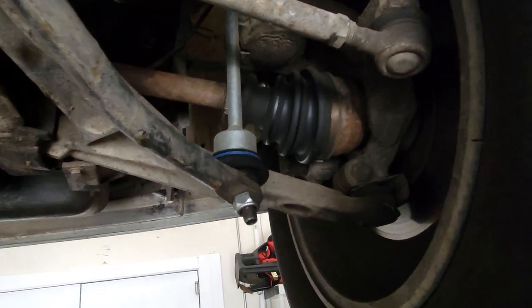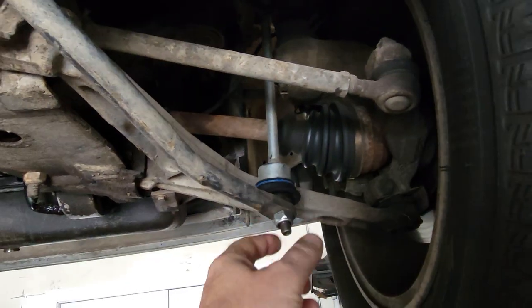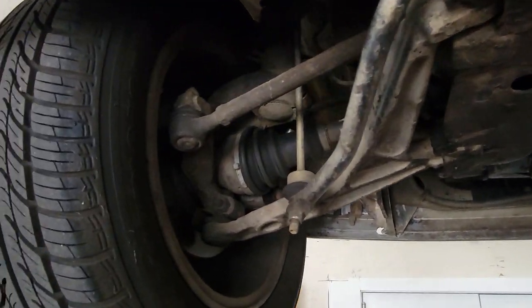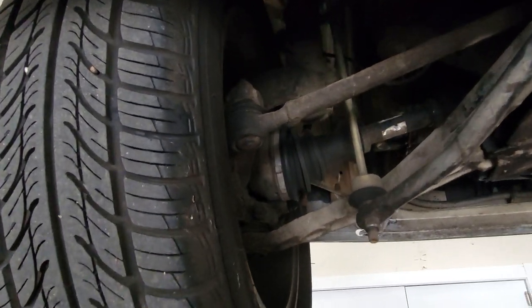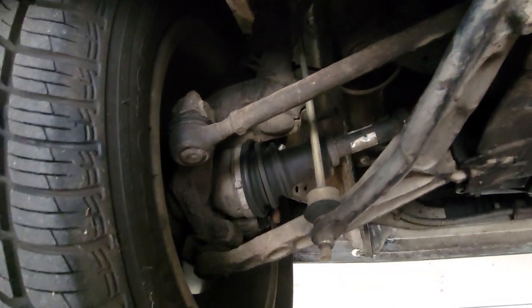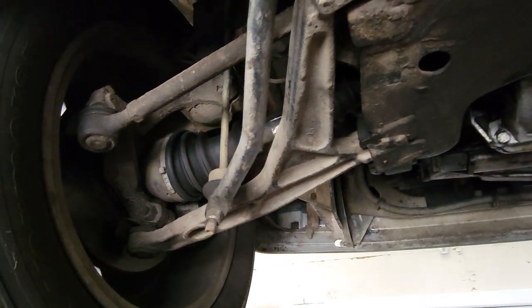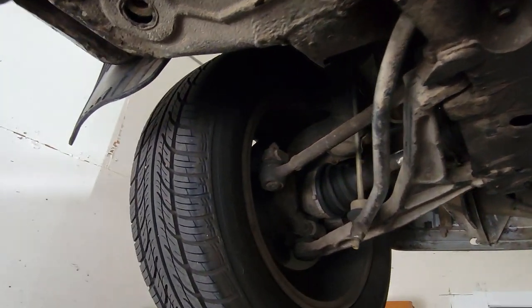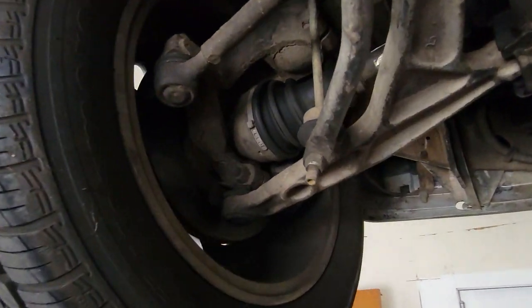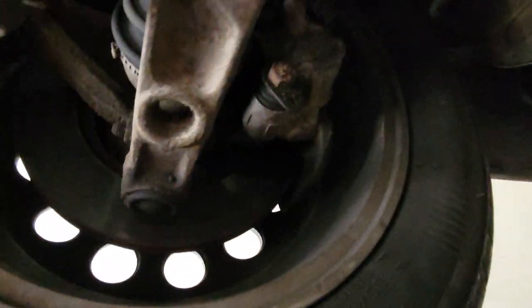The CV boot looks pretty good. This stabilizer link was replaced — that was done by our guy in Poland. CV boot looks good on this side too, and you do have a stabilizer link that's older; not sure if it's original but it's definitely older. Tires look good. I was also told that one of the calipers was replaced and I'm not sure which one — this one maybe looks newer, I don't know.